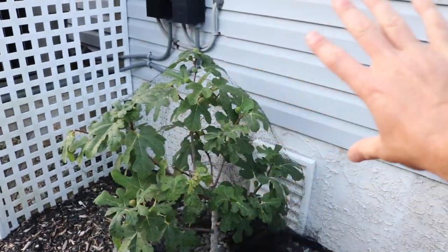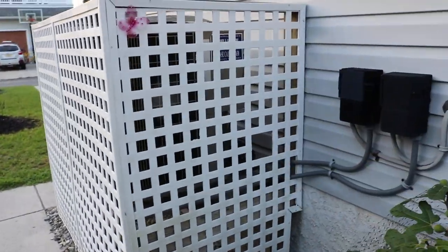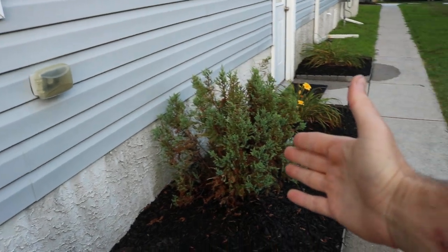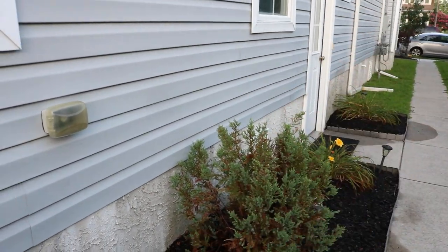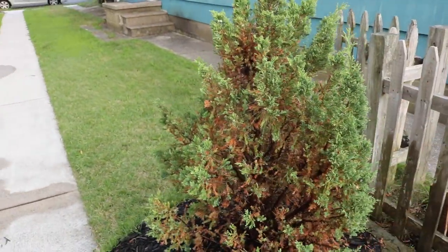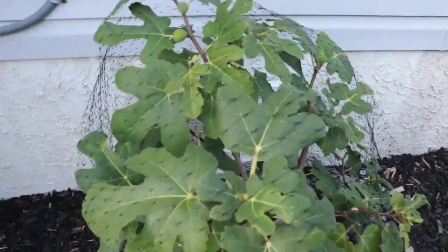This is pretty much the perfect setup — we even got it against the house, which I really wanted to protect it from the wind. This is by the air conditioning units. The whole idea with the spruce trees was to get them large enough to block some of the wind on either side, but that hasn't obviously worked out. Anyway, guys, thank you for watching. We'll talk to you all soon — take care, and we'll see you for tomorrow's video.